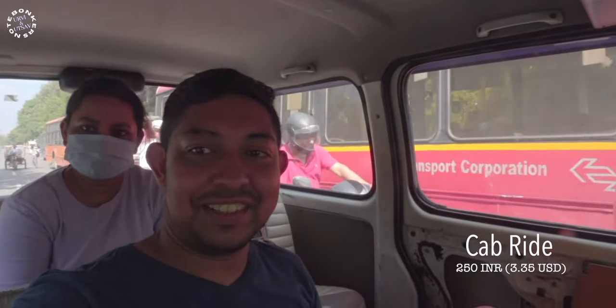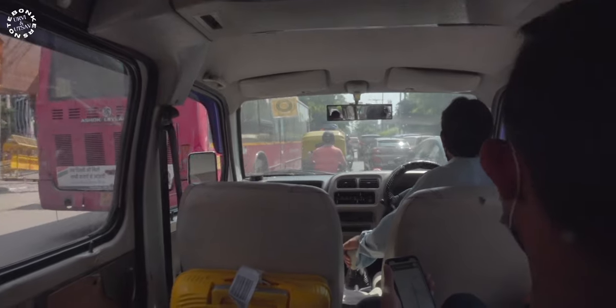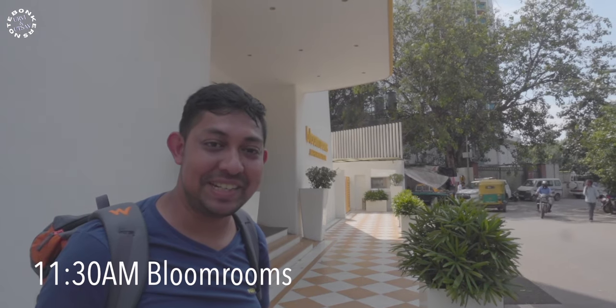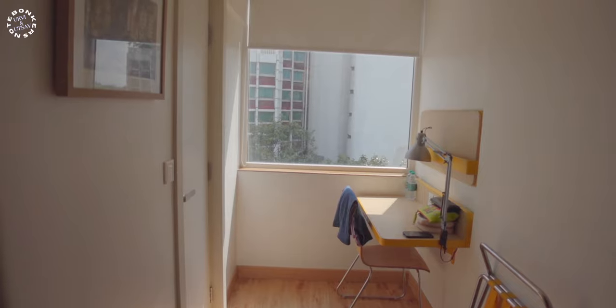We have hired a cab and it's going to cost us 250 rupees to get to our stay. We are just standing in front of Bloom Rooms, waiting for the cab driver to get some change, and then we will go in and check in. We have just checked into the Bloom Rooms — the room tour is coming right up!